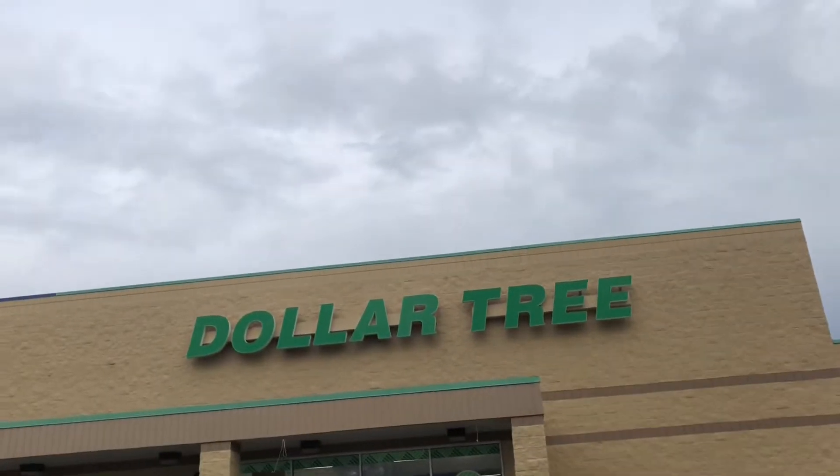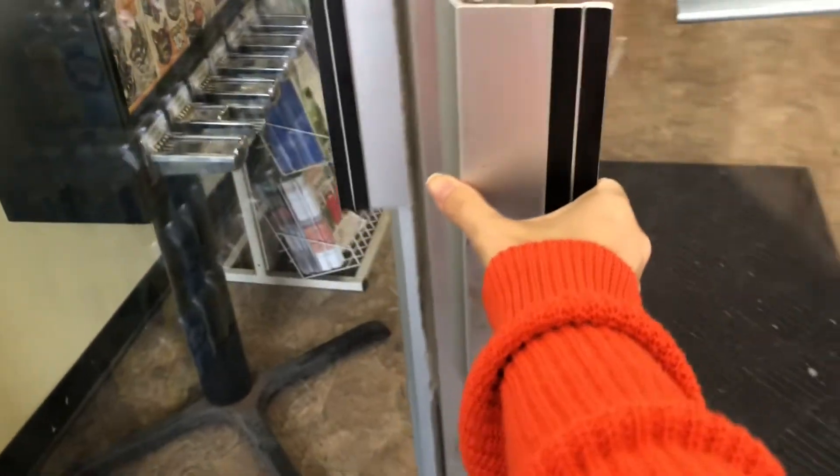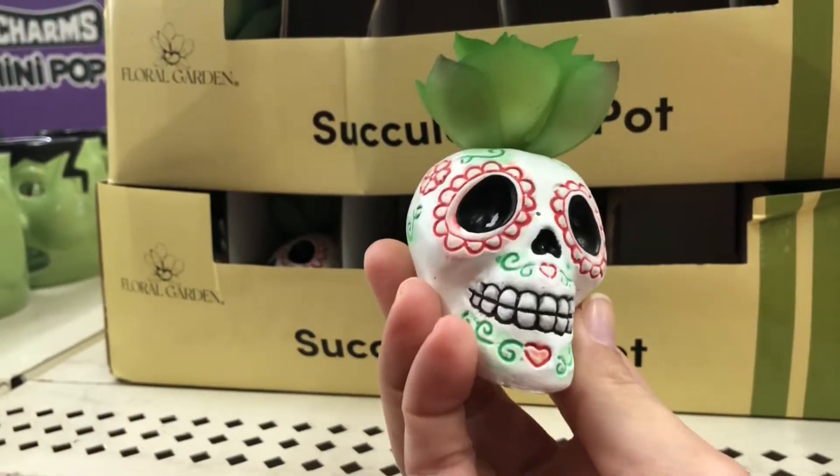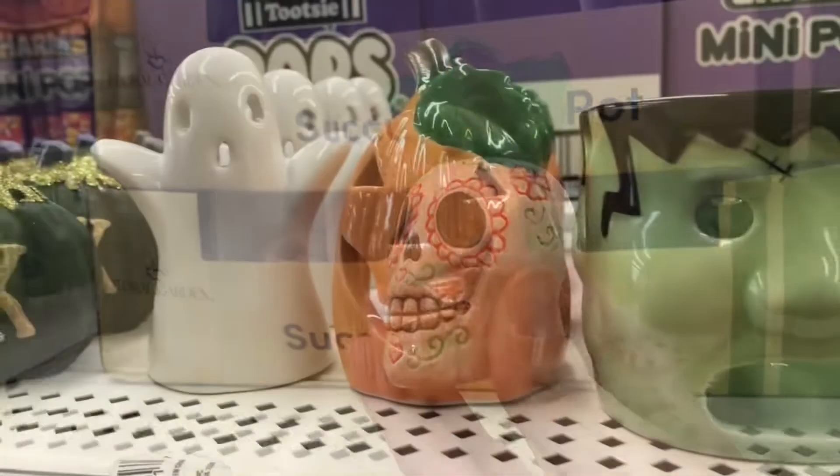Hey there, it's Jennifer Lund's Crazy Wonderful Life. Come shop with me at my local Dollar Tree and let's see what we find. Oh my gosh, look at this sugar skull succulent - perfect for your office desk!